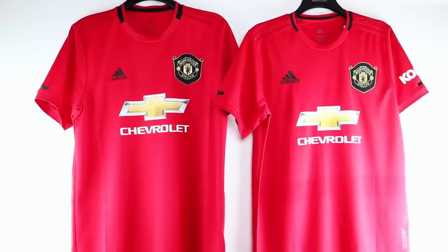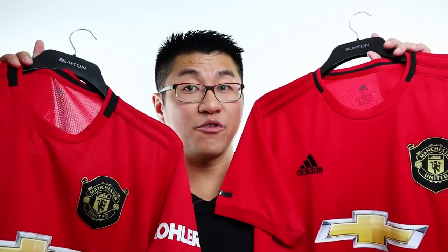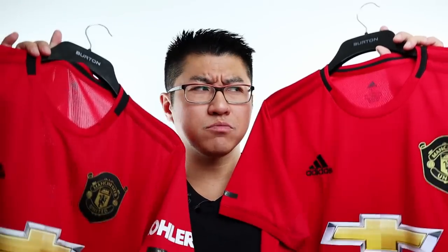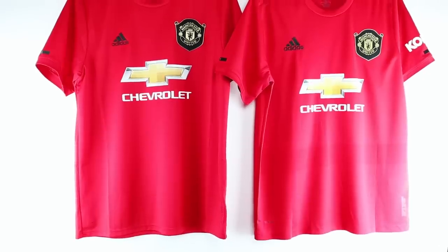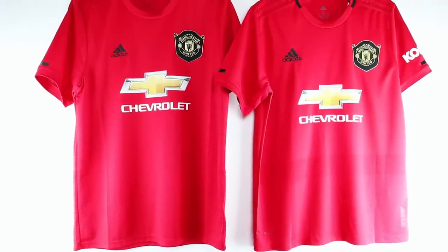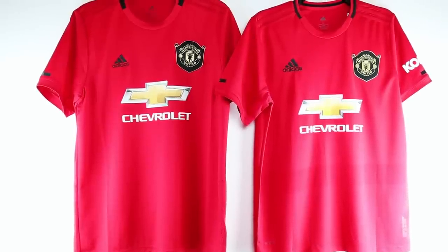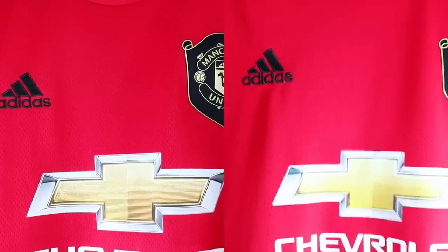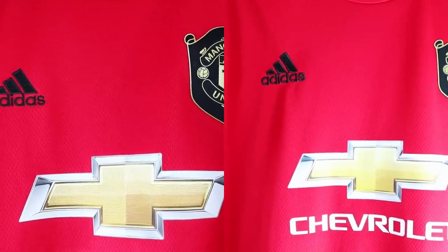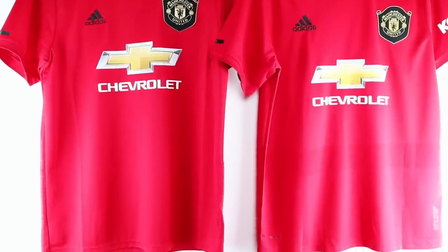We have two Manchester United shirts from this season — one real, one fake. But which one is which? First impressions: they look virtually identical. The colours are virtually the same. The one on the left has a slightly more orangey hue, and the one on the right has a slightly more scarlet hue. But if you compare them side by side indoors, they look virtually identical.